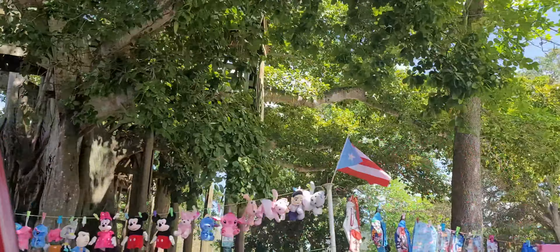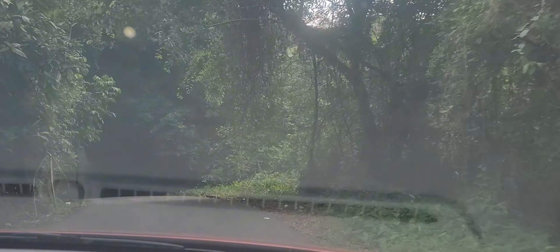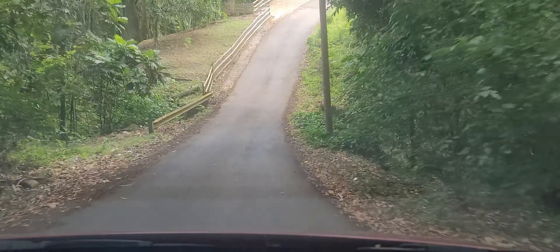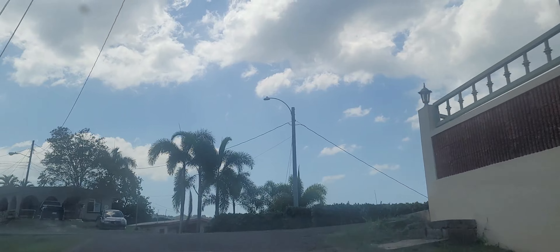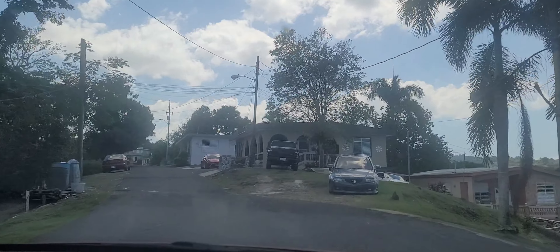I gotta charge my battery up y'all. Whoa! That is a steep drop — good night, that was crazy. That is surely a sharp left, sharp left and straight down. This is definitely in the cut. Heading toward our next adventure for the day, which apparently is up in the hills. Now we definitely are up in the hills.